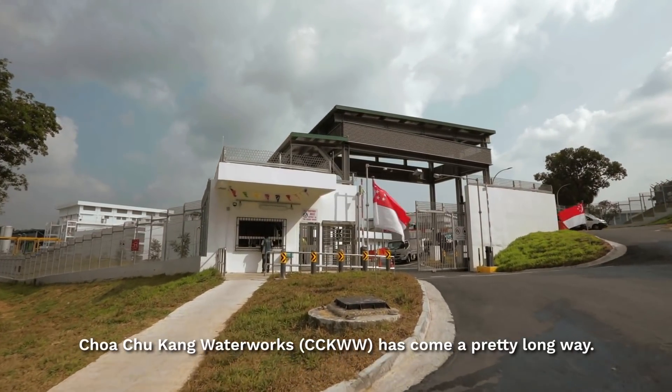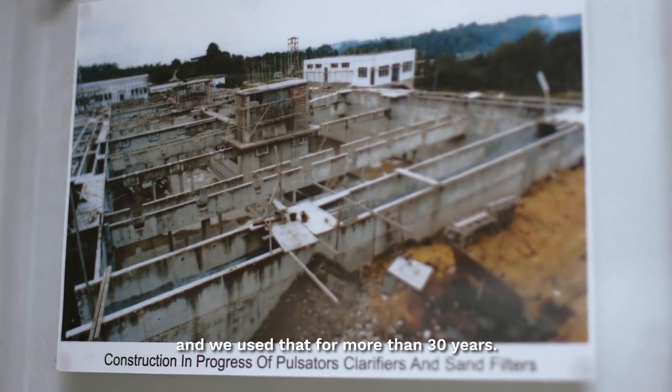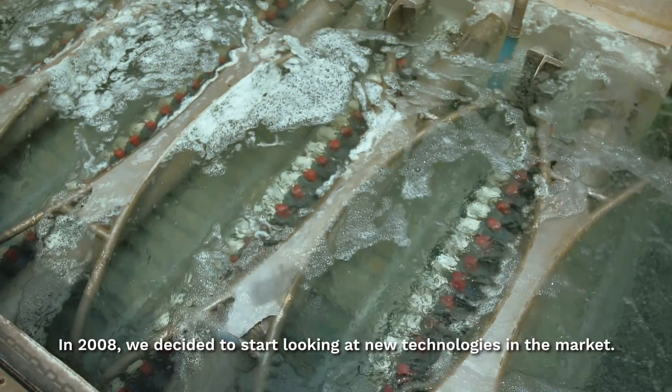Choa Chu Kang Water Works has come a pretty long way. When it was first built, sand filters were the norm and they were the technology to use. We used that for more than 30 years. Then in 2008, we decided that we should start looking at new technologies in the market.